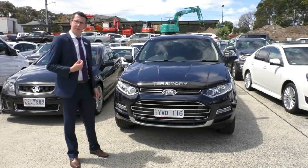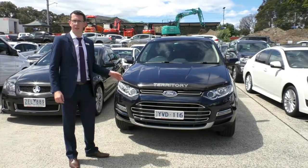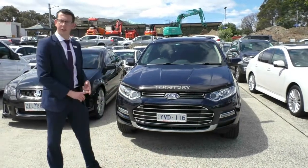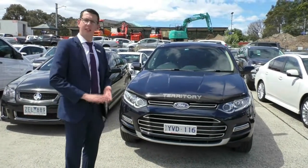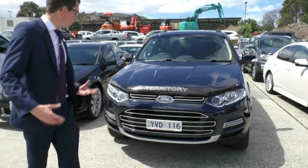Welcome to Berwick Mitsubishi. My name's Tim. Today we're going to be doing a walk around video of our 2012 Ford Territory Titanium. This video we're going to walk around the outside of the car, go through the condition of the exterior, the interior, some of the features as well as some of the capabilities of this car.